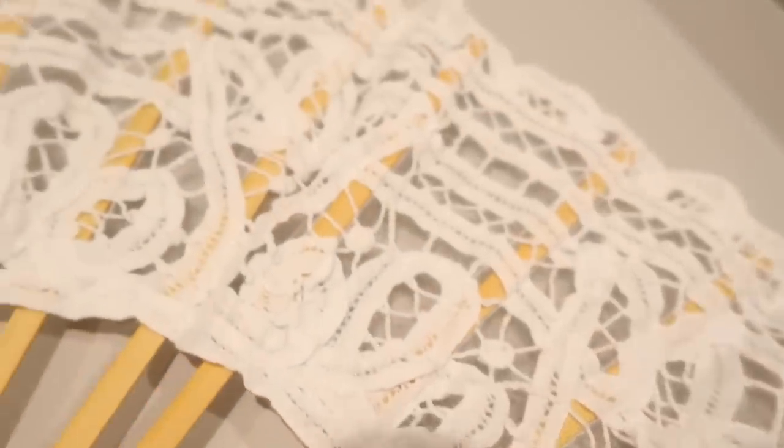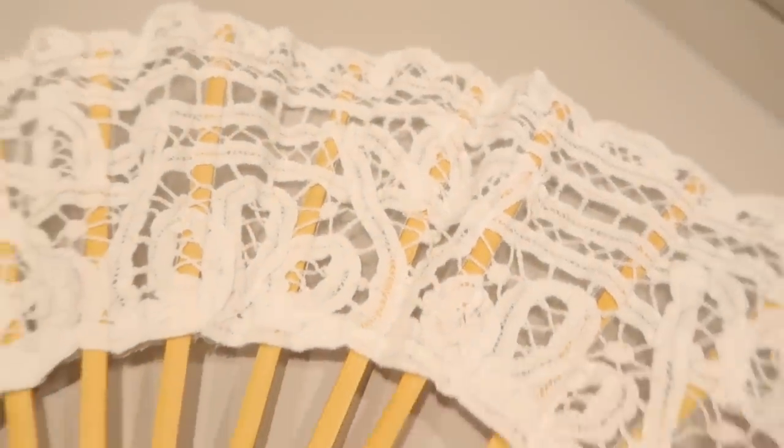They had an option online to get just the parasol or you could get it with a fan, and I really liked the fan because in the summertime at worship service I always seem to need a fan.